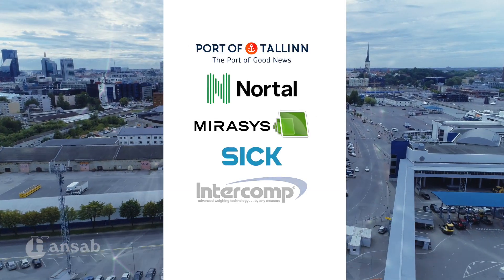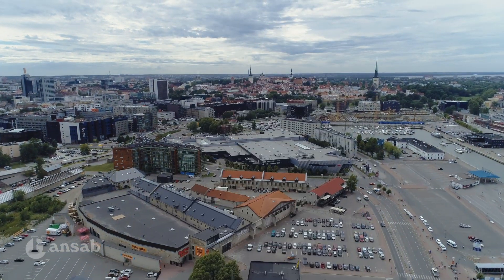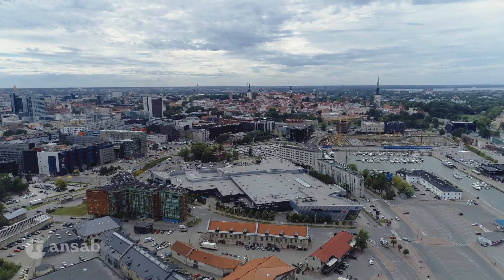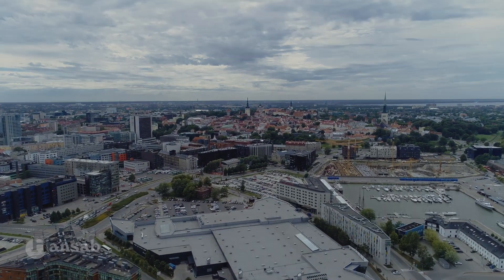We have partnered up with leading industry partners to make SmartPort come to life. SmartPort is an industry-changing solution which will change the way of traveling for passenger ports.